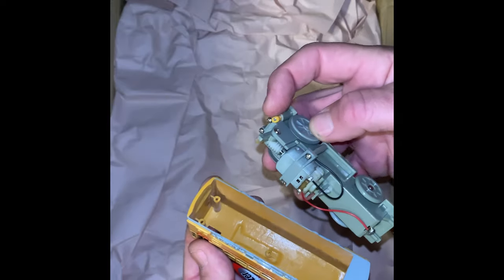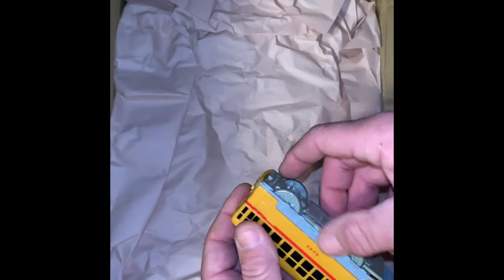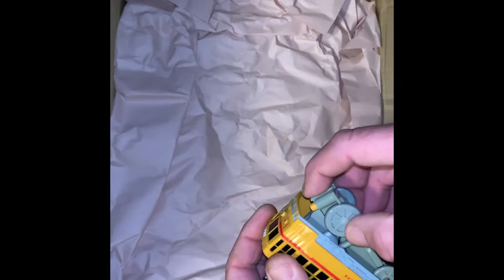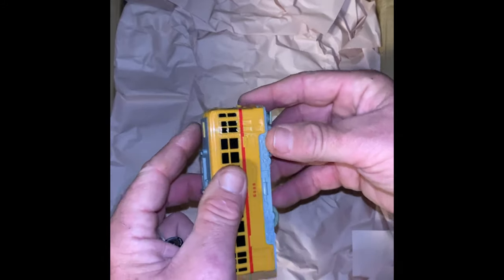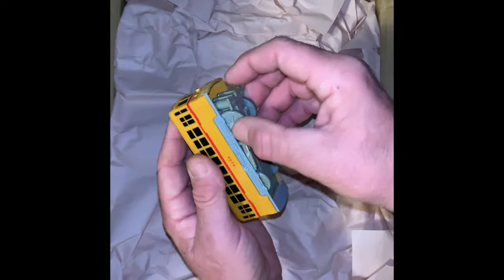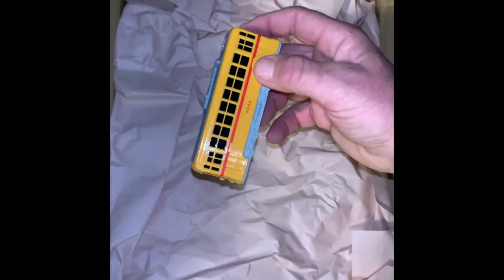Oh no, it broke — the little piece snapped off right there. Maybe it'll still stay... oh no. All right, well I'm gonna have to mess with that later. I think I can fix it. I guess we'll have to run it tomorrow.